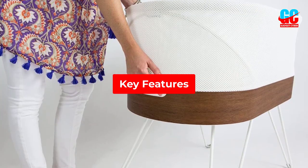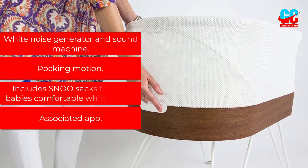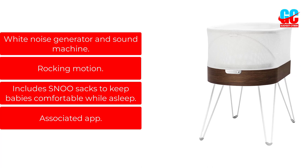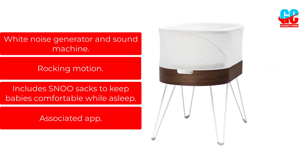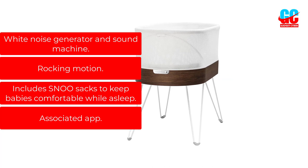Key features: white noise generator and sound machine, rocking motion, includes SNOO sacks to keep babies comfortable while asleep, and an associated app.